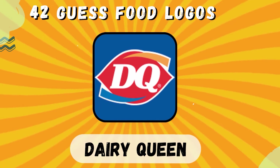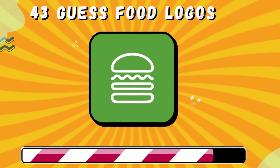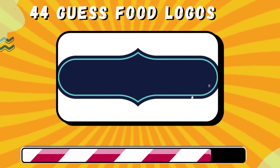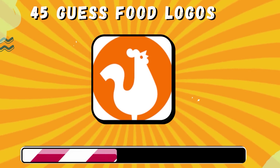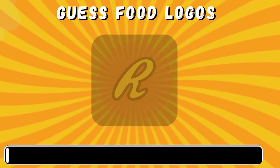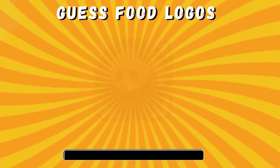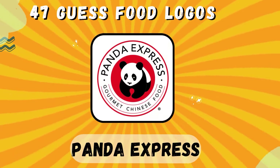Dairy Queen. Shake Shack. Cinnabon. Popeyes. Reese's. Panda Express.